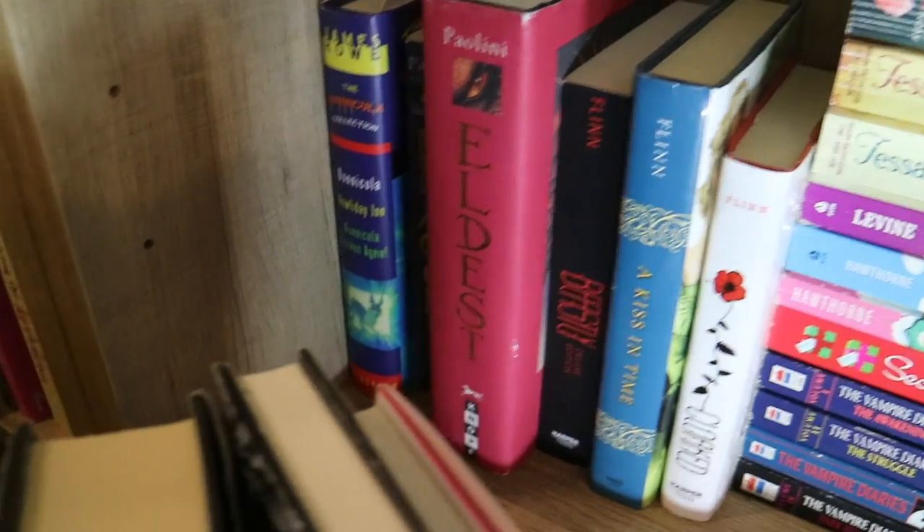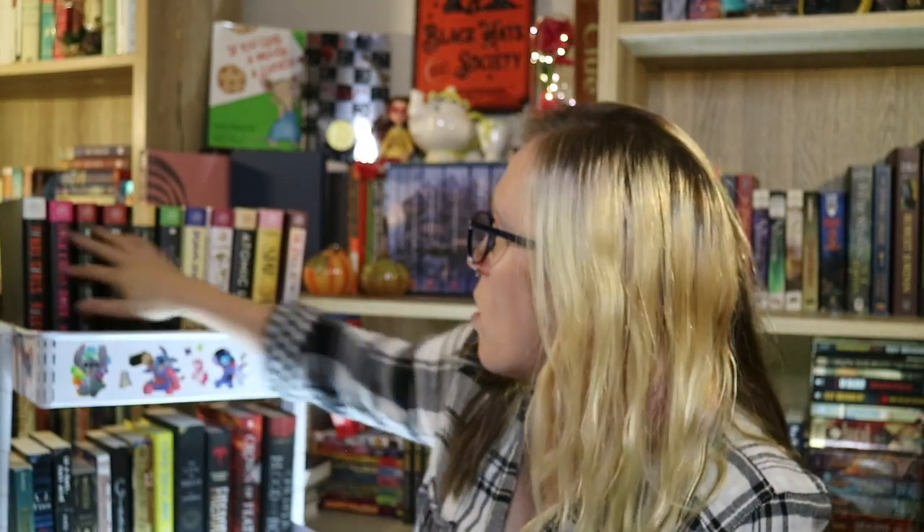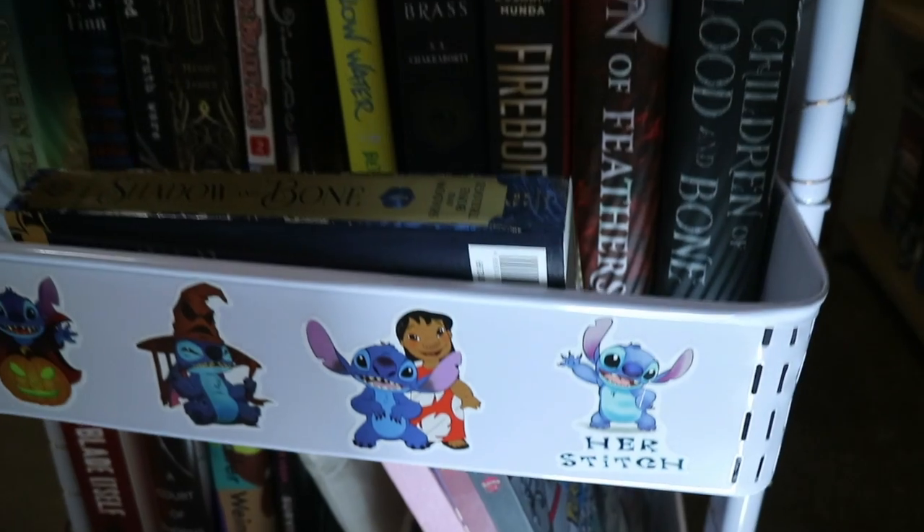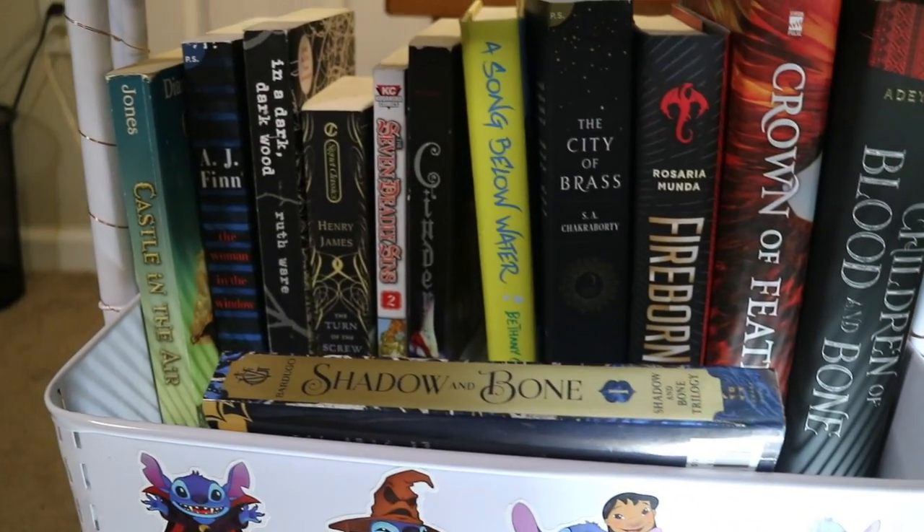On my TBR cart, the top shelf has all Book of the Month books, which I keep getting more of — they just get added to my TBR, which is a problem. The next shelf is a random assortment of things I'd like to pick up whenever I'm feeling it. The bottom shelf has one book I started in November of last year and haven't picked back up, one buddy read, and three other books I'm hoping to read in the near future.